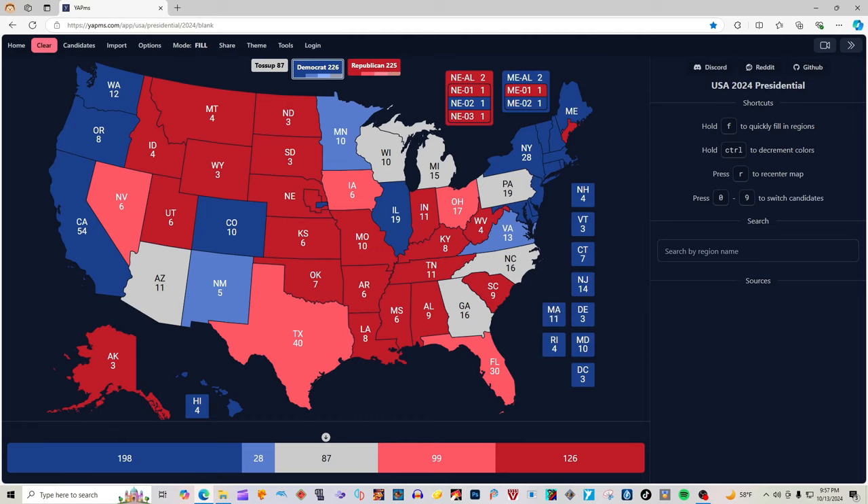That gives Kamala Harris 226 electoral votes to Donald J. Trump's 225 electoral votes, making Kamala Harris have the slight edge in this election and possibly winning the presidential election of the United States of America in 2024. Who do you guys want to win and why? Let us know in the comments below. As always, I'm the illustrious and everlasting perfect Bags, and I'm President Ross, and we are out.